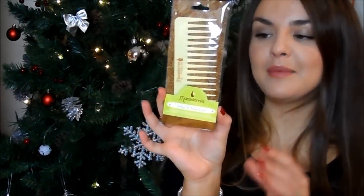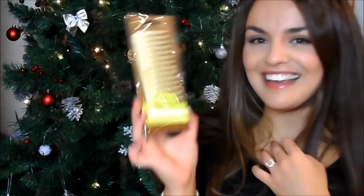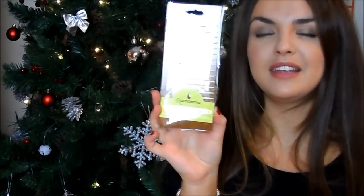I've also got this from Macadamia Oil — it's their healing oil infused comb, and I'm definitely going to be putting this in my mum's stocking. It's just a really nice thing to have, especially if you've got curly hair — which I sometimes do if you watch my videos. It's really cute and just a really nice thing, not something you'd necessarily buy for yourself.